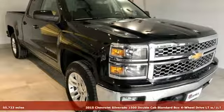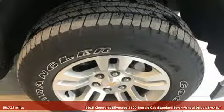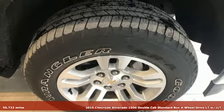It's a 2015 Chevrolet Silverado 1500. Performance, value, durability — Chevy.